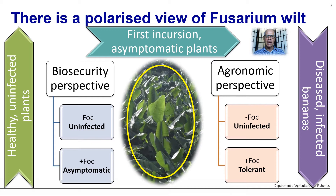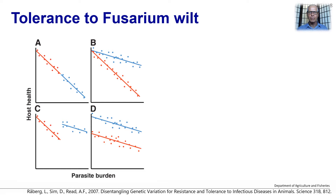But I would like you to consider an agronomic perspective. If the plant does not have FOC, it is still uninfected, but from a production point of view, the plant may be showing tolerance to the disease.